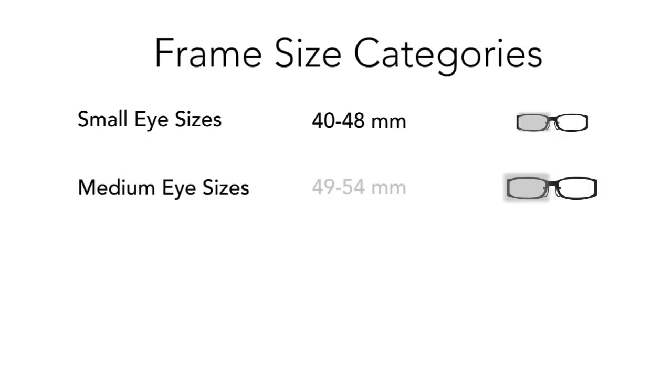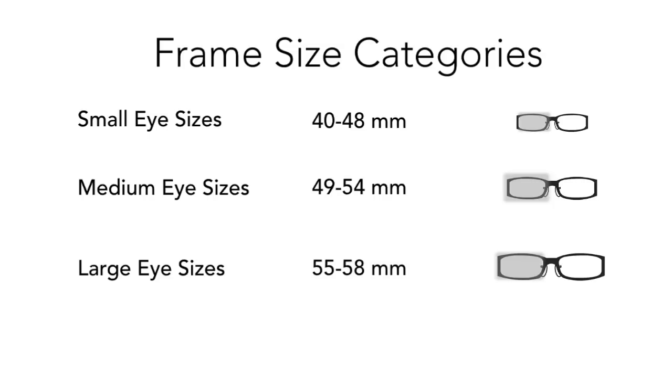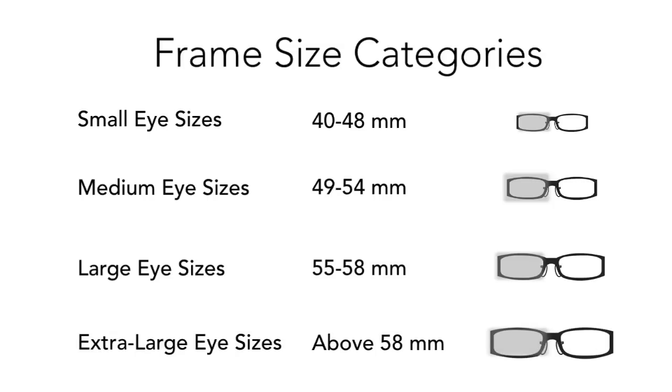We consider small eye sizes to be from 40 to about 48 millimeters. Medium eye sizes can range from about 49 to 54 millimeters. Large eye sizes are from about 55 to 58 millimeters. Extra large is anything above 58.